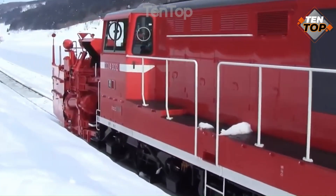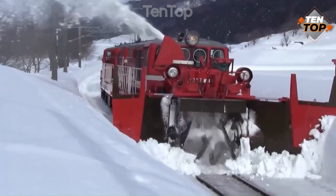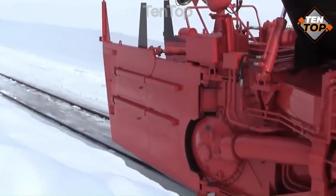It can rotate 360 degrees and has a telescopic arm that can extend up to 4.4 meters. It also has a remote control that can operate the machine from a safe distance. 901TX was developed by a Japanese company and is used in many construction sites around the world.